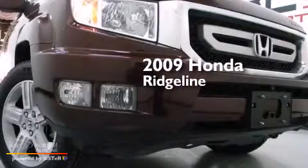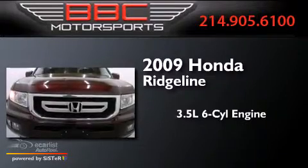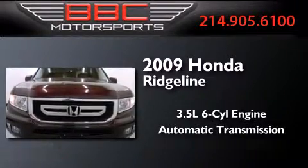This is a 2009 Honda Ridgeline. It has a 3.5-liter six-cylinder engine, an automatic transmission, and four-wheel drive.